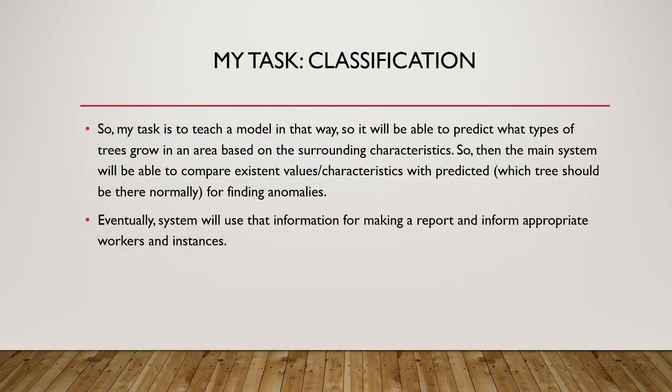My task is to train a model so it will be able to predict what types of trees grow in an area based on surrounding characteristics. The main system will then be able to compare existing values with predicted values — which trees should normally be there — to detect anomalies. Eventually, the system will use that information to generate a report and inform appropriate workers and authorities.